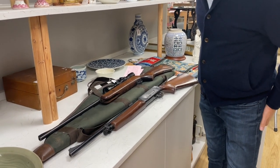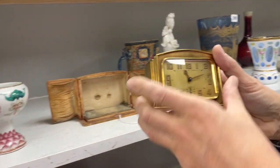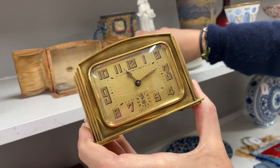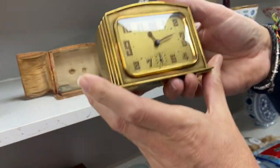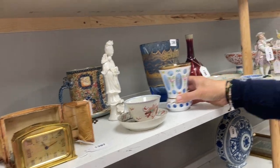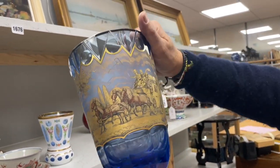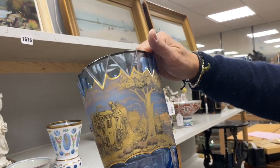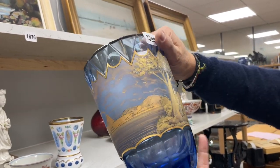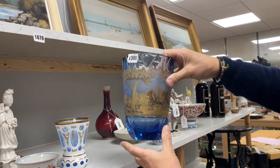You've got air rifles in the sale — they're air rifles, not gun guns, so that's why we're allowed to sell them. There's a nice little desk timepiece up there — nice sort of 1930s look to it — lot 1397. It's heavy, it's substantial, it's got a nice original case. Down here, how about some glass? This is very much like the sort of Moser factory of Austria, lot 1395, nicely done.